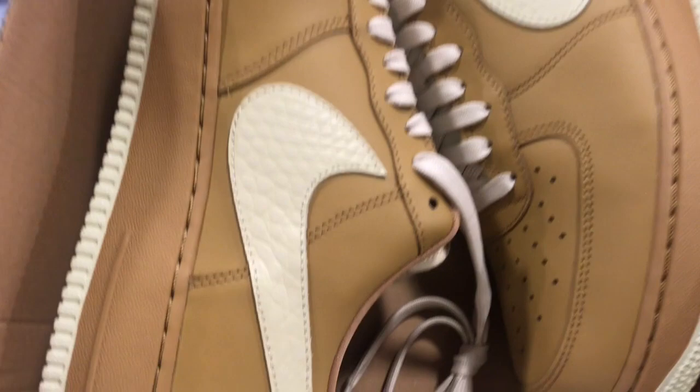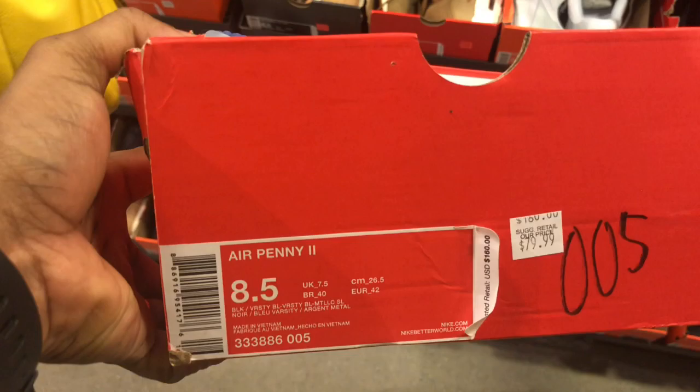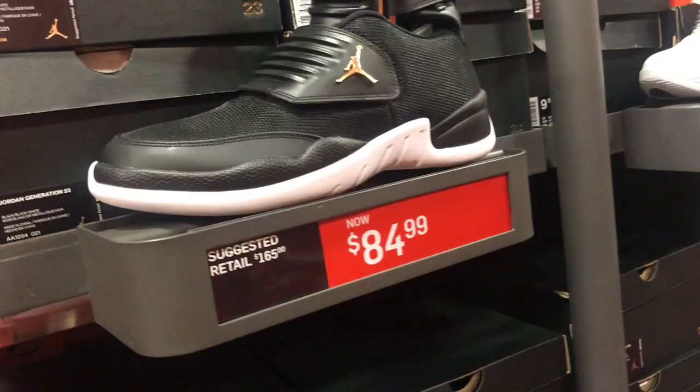Hashtag wall — not a dope price. Got some triple black Nike Huarachis, they want regular price for them on the hashtag wall. Got these Pennies in here for $79.99 with 20% off, though they've been circulating for a while. These Air Jordans in a cloth material for $59.99.